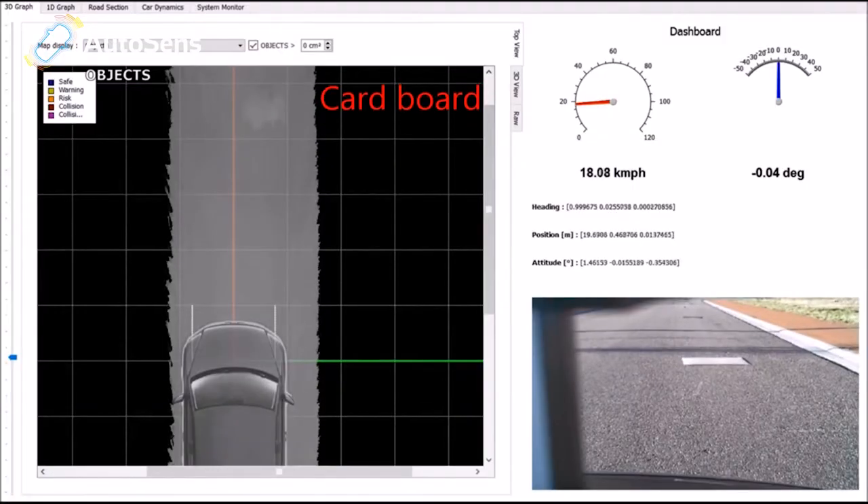We don't move the beams around. Everything is solid state. Not even small mirrors are moving. Nothing is moving except one major thing, and that is the car itself.